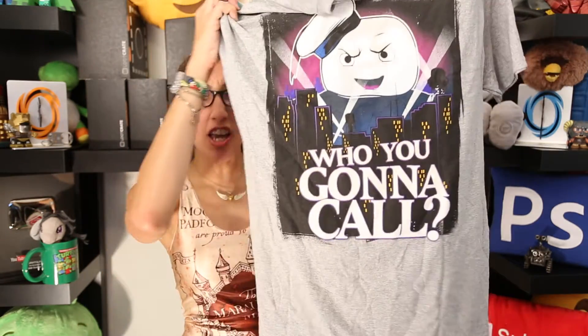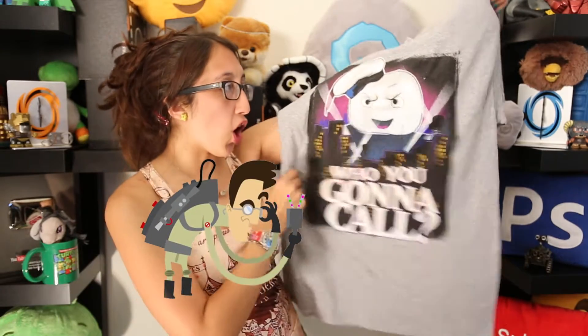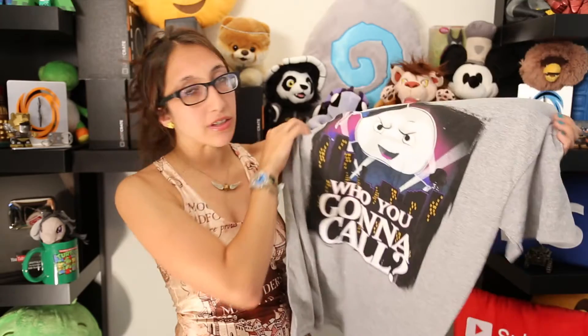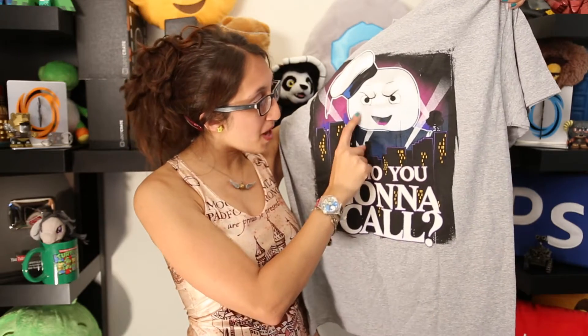Just by opening this box and seeing all the contents inside, I am flippin excited at what I'm about to show you guys. For the first item we received, it is a t-shirt and it's got this little Marshmallow Man from Ghostbusters, and on the bottom it says 'Who you gonna call? Ghostbusters.'